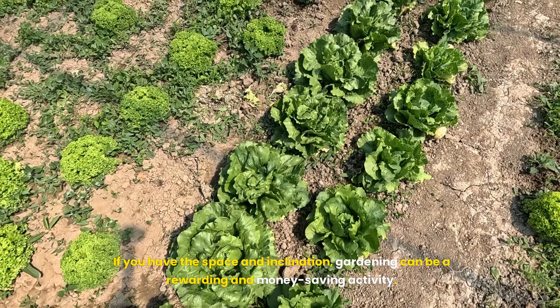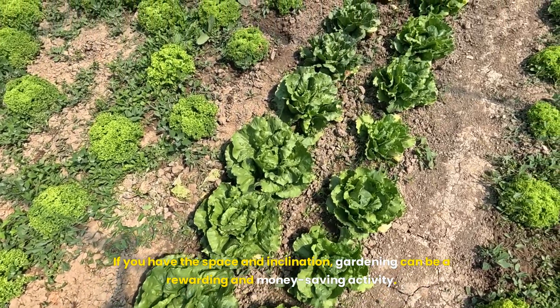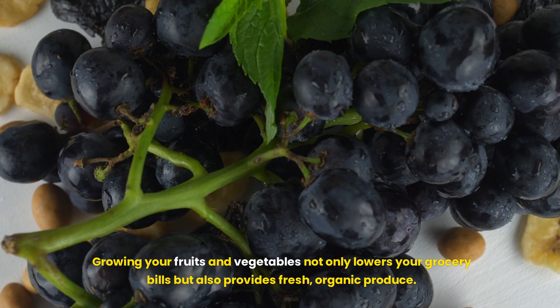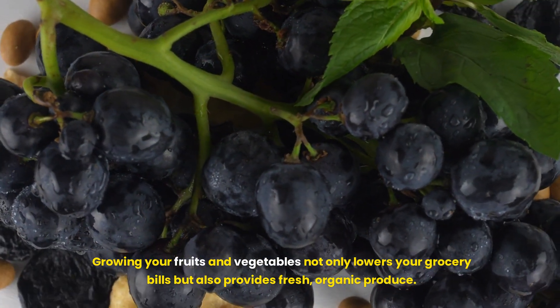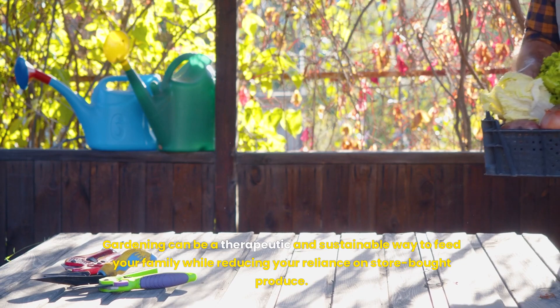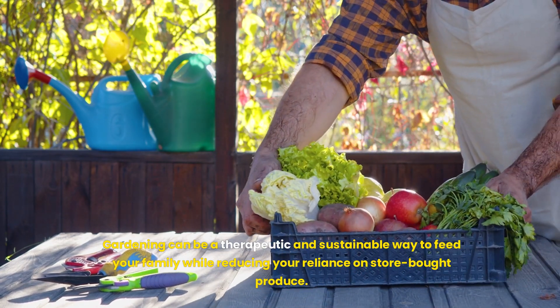Grow Your Own Food. If you have the space and inclination, gardening can be a rewarding and money-saving activity. Growing your own fruits and vegetables not only lowers your grocery bills but also provides fresh, organic produce. Gardening can be a therapeutic and sustainable way to feed your family while reducing your reliance on store-bought produce.